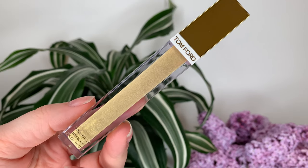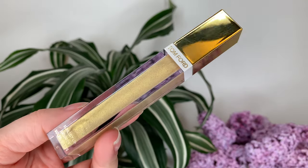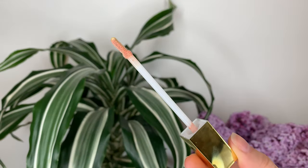This is $71 Canadian or $56 US dollars, and you get 7 mils or 0.24 ounces of product. Yes, it's expensive, but that is Tom Ford for you. The packaging is fine — it looks pretty gold, but it's just plastic, so nothing too special there. It definitely doesn't feel luxurious when you're holding it.